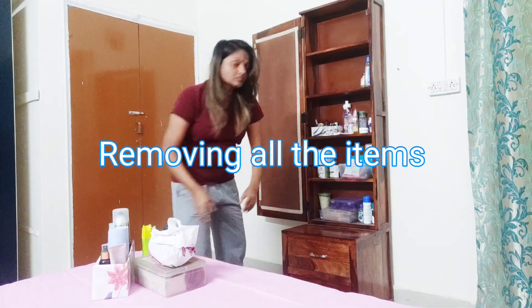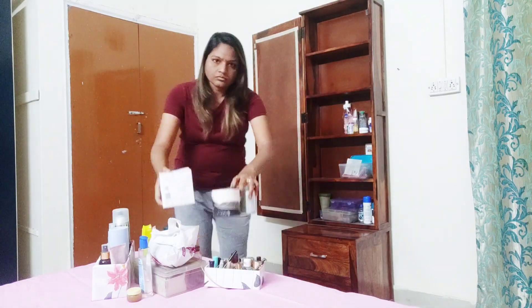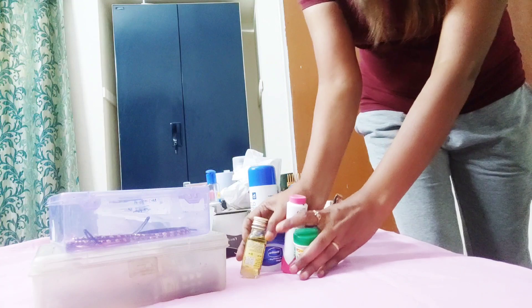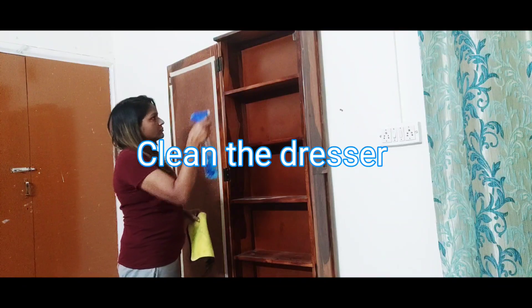So without any delay, let's get started. The very first step of cleaning any area is to make that place empty. I removed all the items and put them on my bed. Once it is empty, clean it properly.